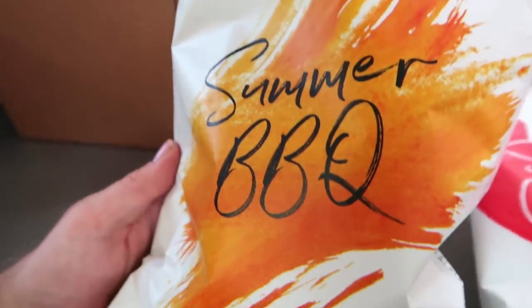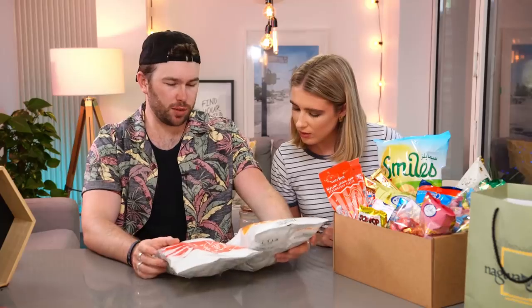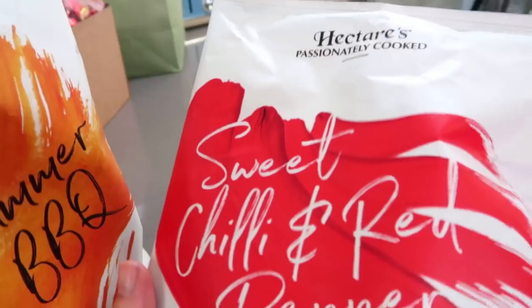We love crisps. Should we start with the two big bags? Yes please, they're from the same brand. So this is quite easy for us to read — Hectares, passionately cooked. We've got Summer Barbecue skin-on hand-cooked chips, and Sweet Chilli and Red Pepper. They sound great.